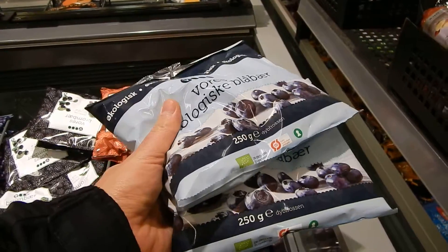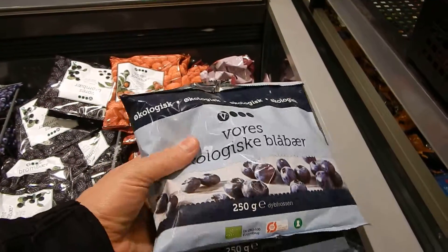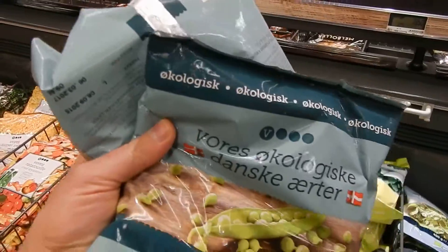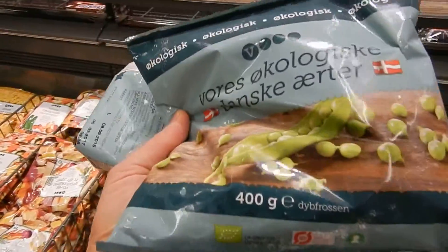Very cheap organic blueberries here — 12 Danish crowns for 250 grams of blueberries, so it's very nice. Organic green peas are also on a discount: 12 Danish crowns for 400 grams.